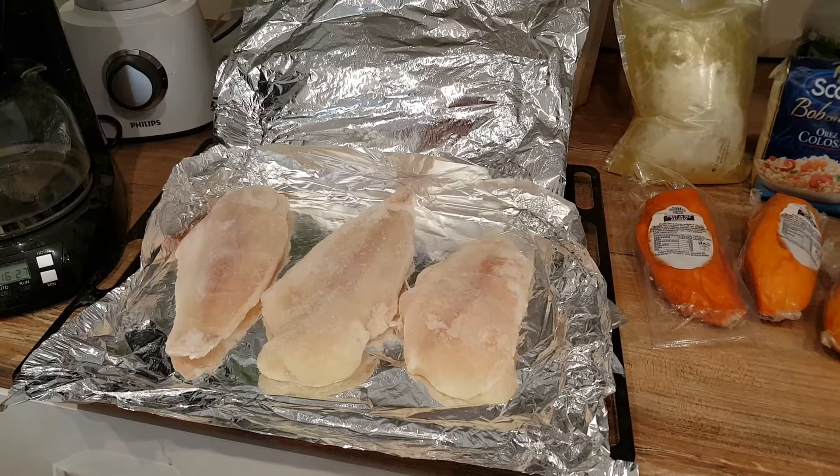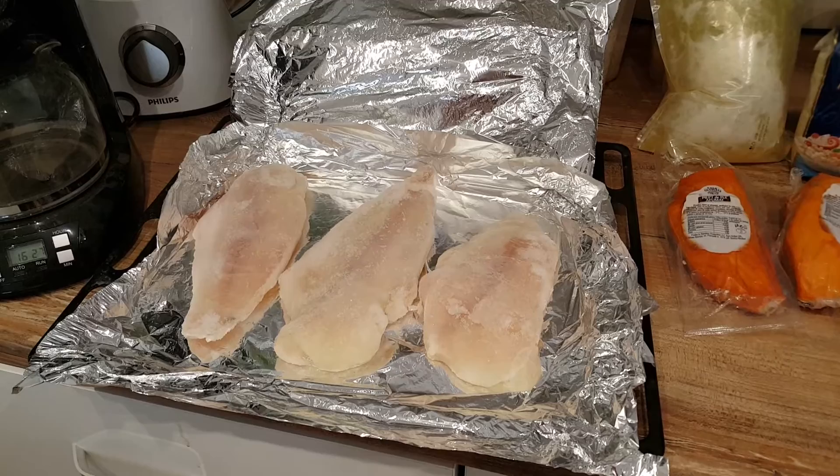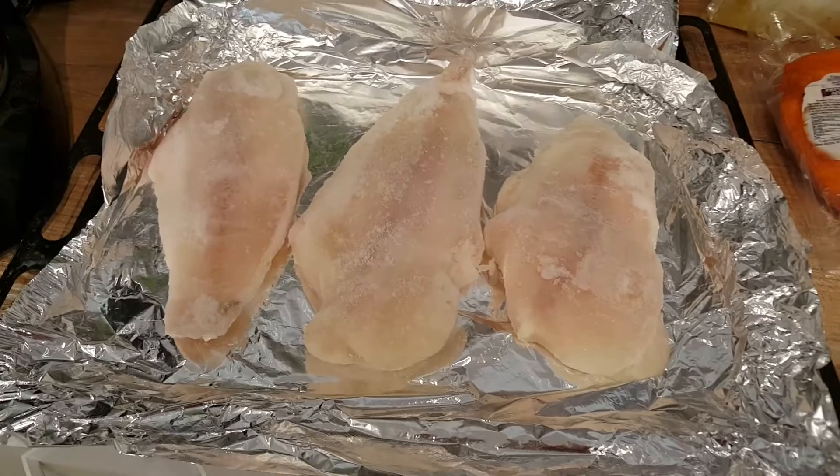We're often asked what foods a diet from the likes of George Farah contains when it comes from one of the top names in the bodybuilding world. We thought we'd give you a look at the kind of diet that we follow, especially for the last few weeks of prep.